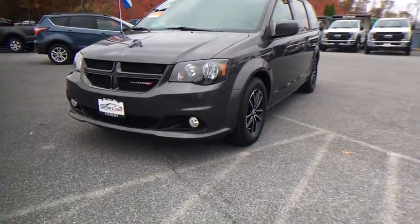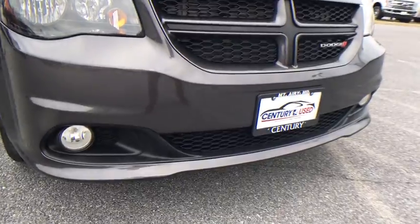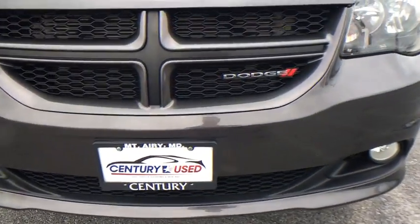This vehicle has less than 35,000 miles. This isn't just a vehicle, it's an experience, so stop in for a test drive today.